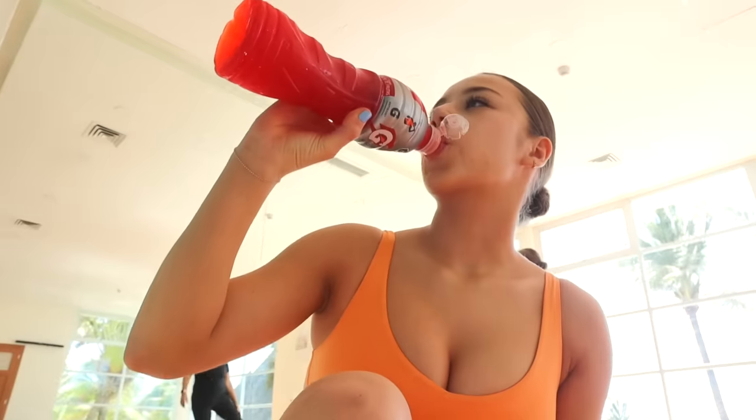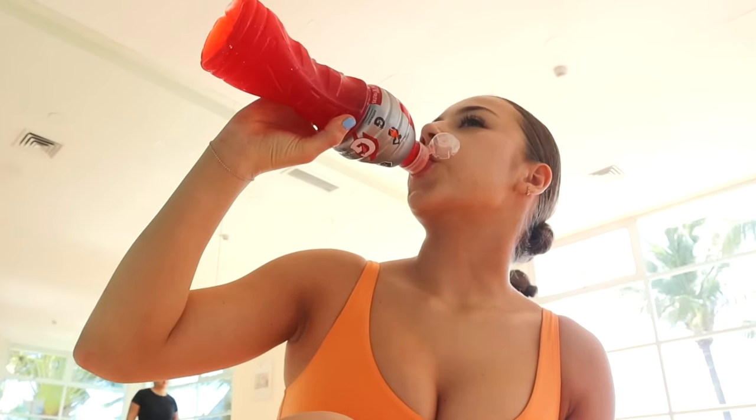I got a little Gatorade to fuel me before my workout. Just to give you guys a timestamp, it is currently 11:16, haven't had breakfast yet, haven't eaten yet. This is my first sip of the day.